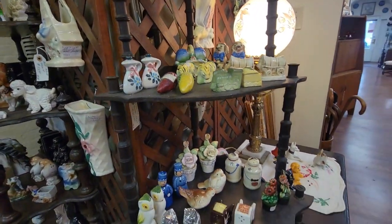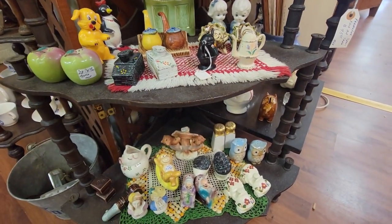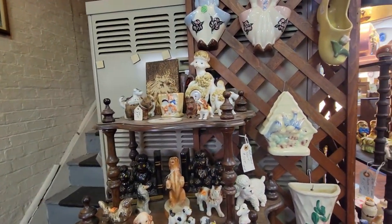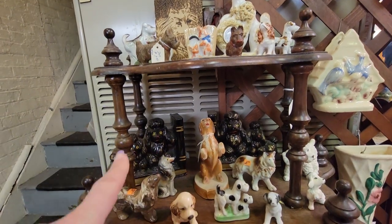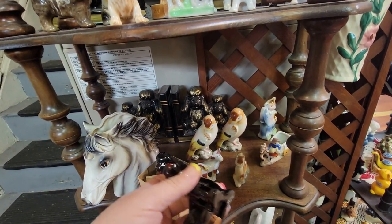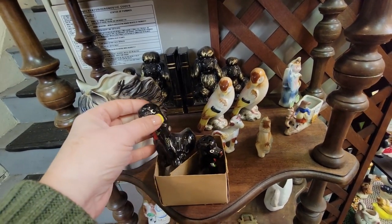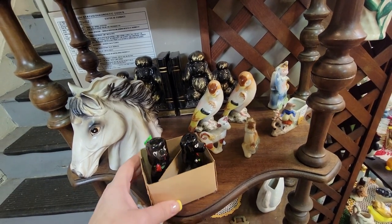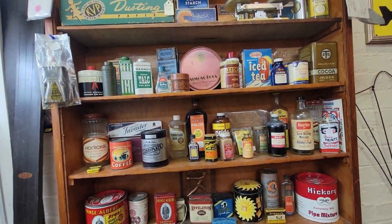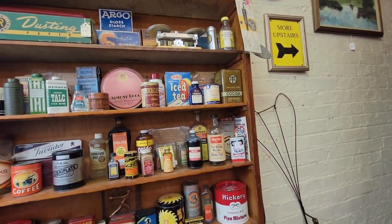We've got more shakers here. Let's see if there are any different ones from when I was in here last time. We've got more doggies over here. We've got poodles. I always look for chihuahuas and that kind of stuff. Here are these little redware poodles in very nice shape for $8.50, and they have their little original box. Those are cute. We've got some tins, which I like a lot — the Almond Roka. I love that jewel tea.